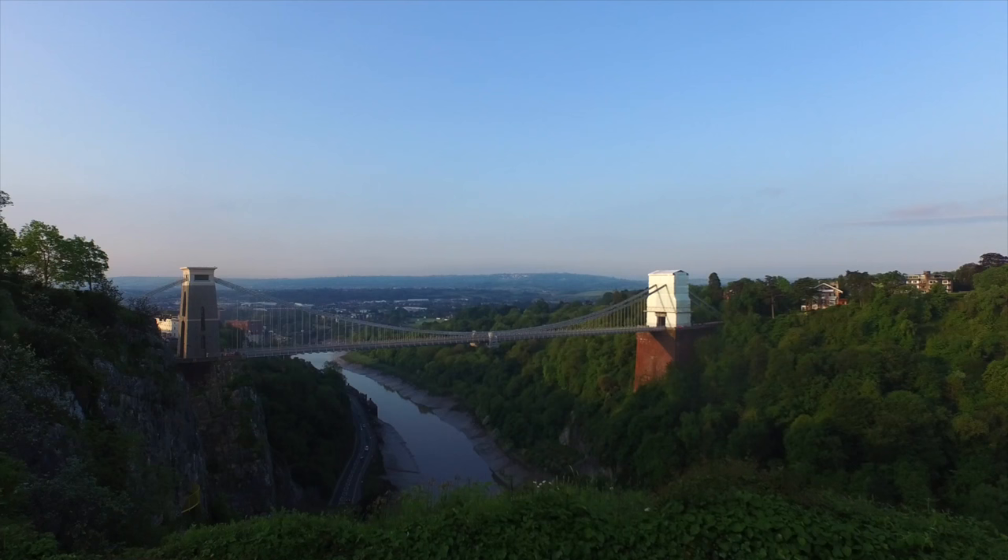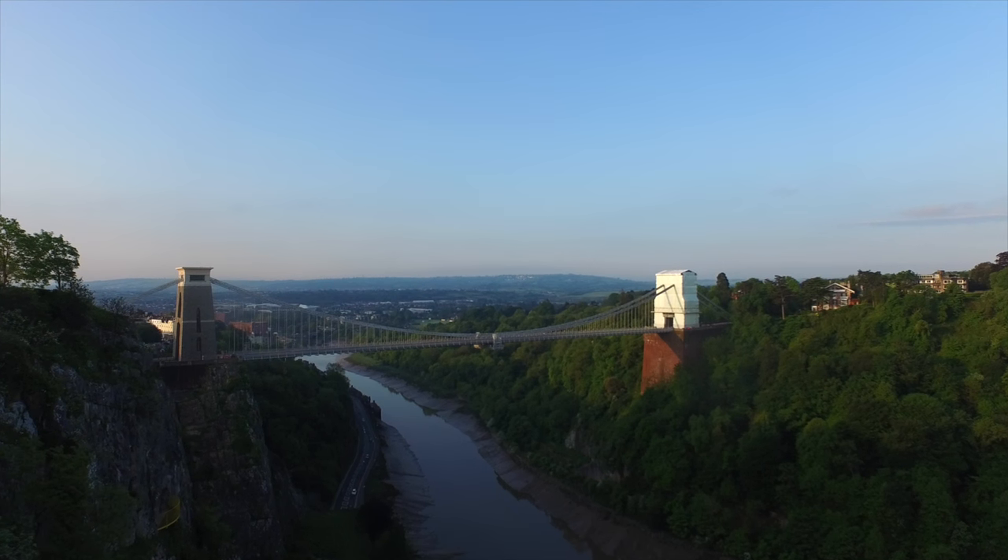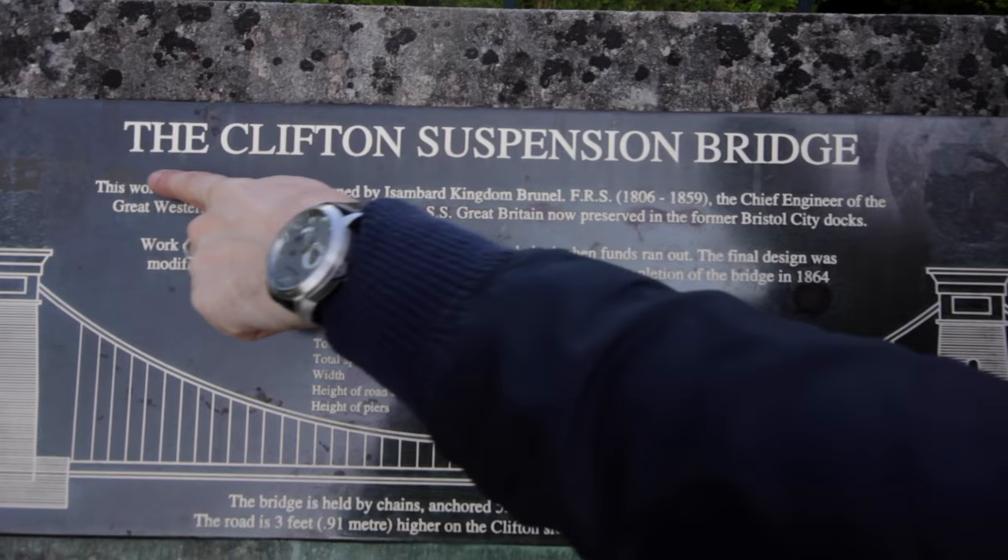Hey guys, this week we're in Bristol. We're at the Clifton Bridge. I hope you enjoy this week's episode.